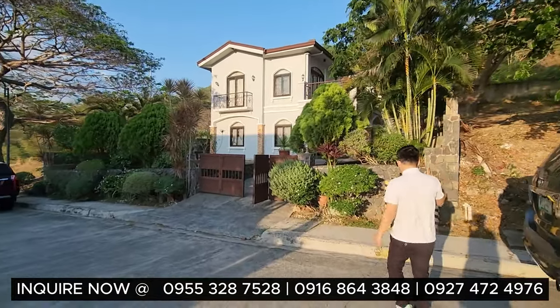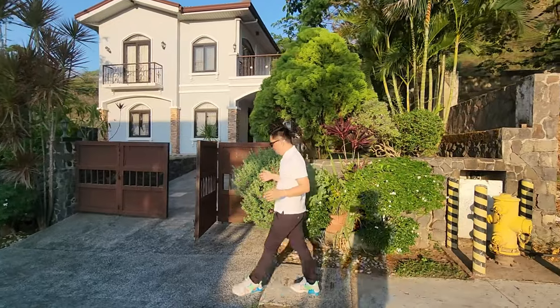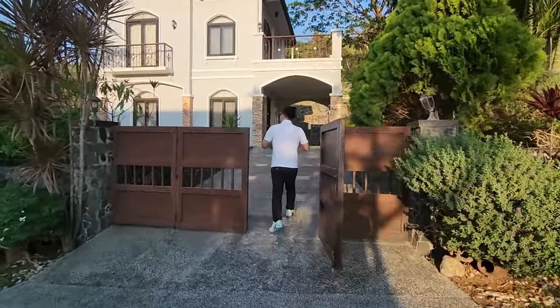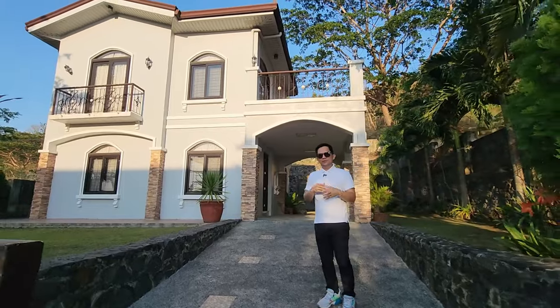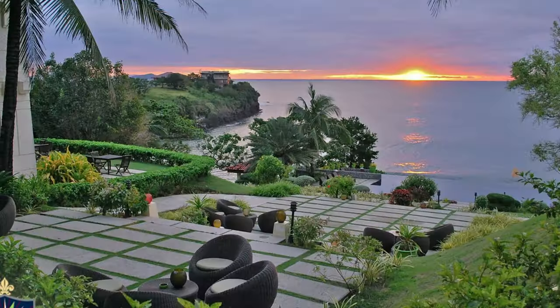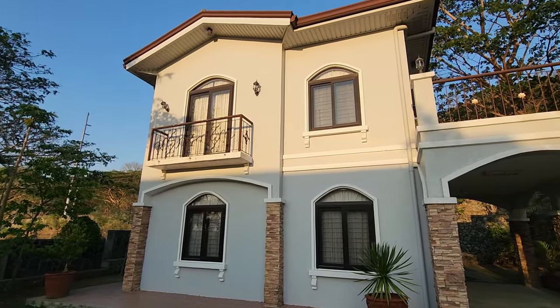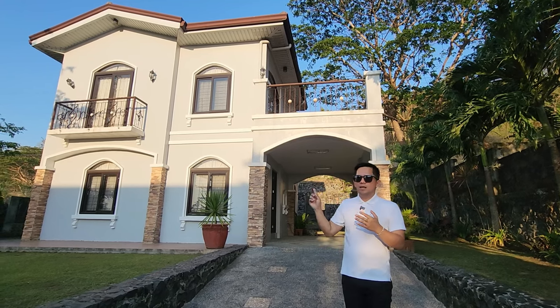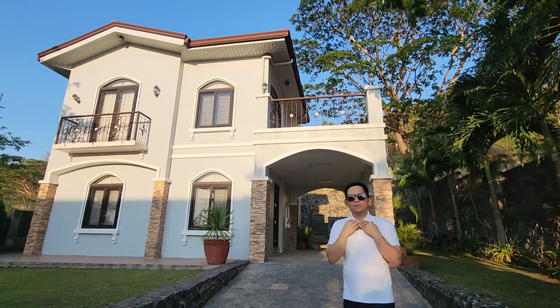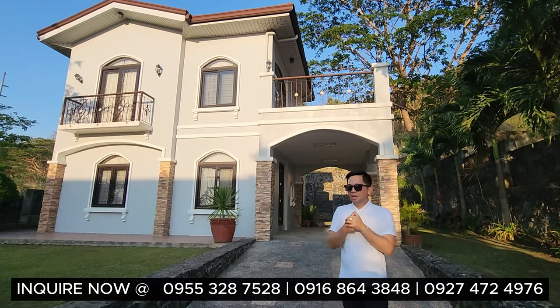Right here, this is the metes and bounds. Very wide frontage and this is the gate. You have the driveway — look at the facade. Simply amazing retreat house, vacation house, holiday house, or weekend getaway here in Nasugbu, Batangas. By the way, this Pontafuego is in Nasugbu, Batangas. From Manila going to Nasugbu, Batangas, it's around almost 2 hours, depending on your drive, either via Aguinaldo Highway or via Cavitex and then Antero Soriano Highway, going to the mountainous and beach areas south of Metro Manila.